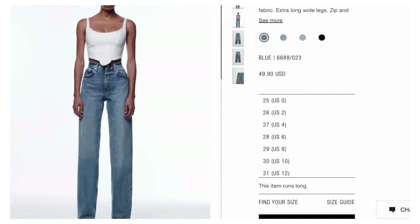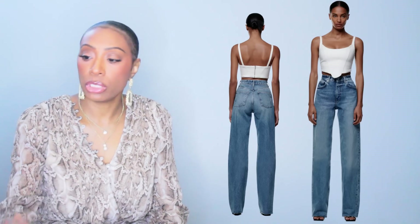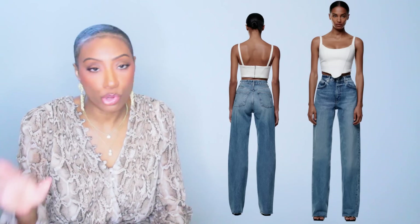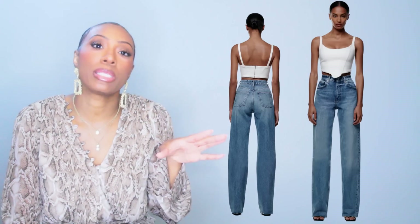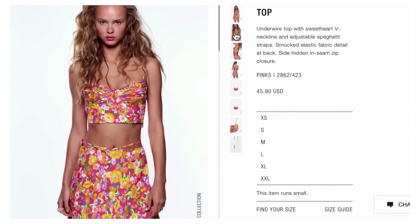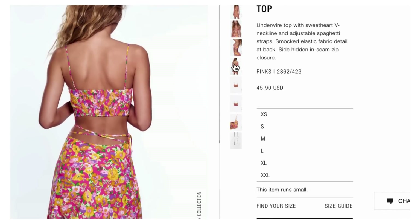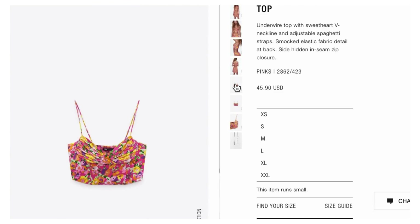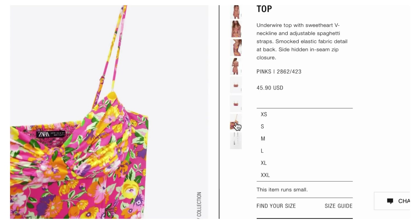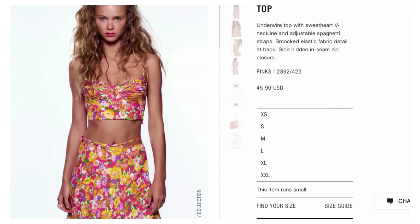The top is also at Zara — it's called the Floral Print Crop Top, $45.90. I like how colorful it is and I like the floral print. We're not going to find the exact bando she has on, but the key was finding something floral with pink in it that contrasts well with the jeans — and we did that honey. It comes in sizes extra small to double XL.